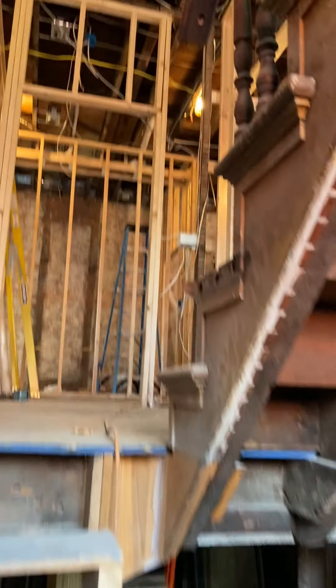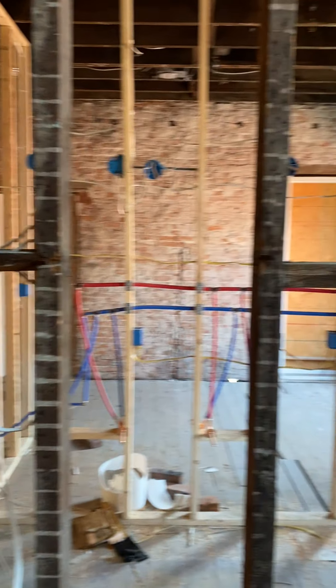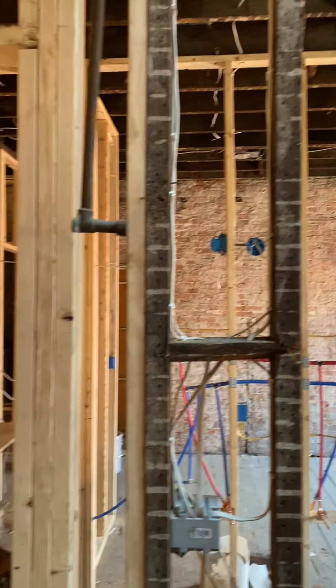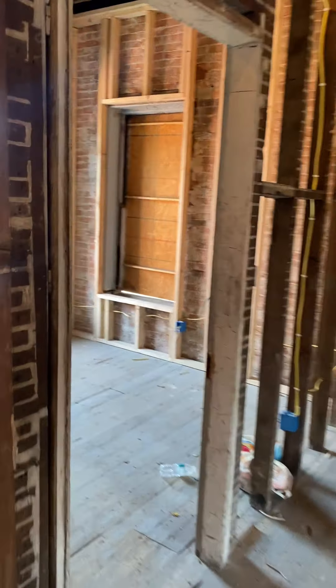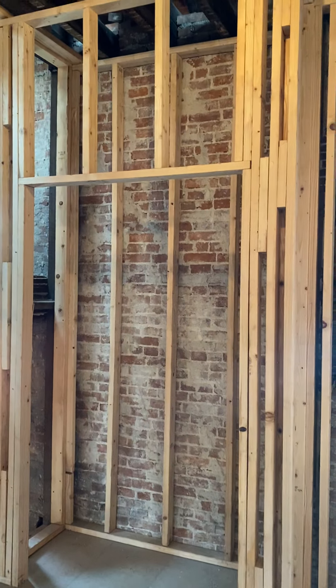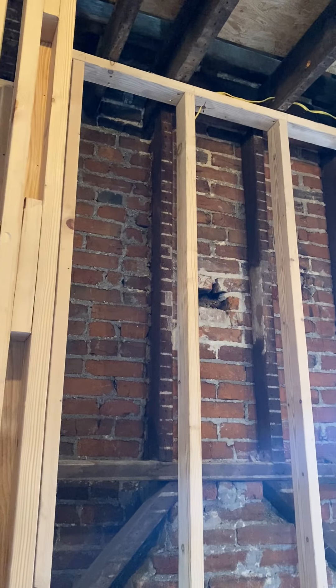Tuck pointers have to come out and do their work. The second floor is where all the fun stuff is. Starting over here, this room is going to be a bedroom with a closet right there. There will be no exposed brick in this room — the chimney is actually covered up but preserved.